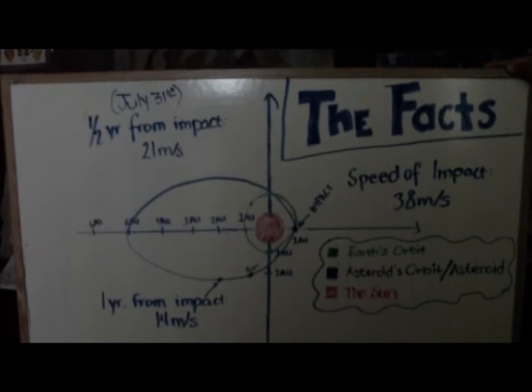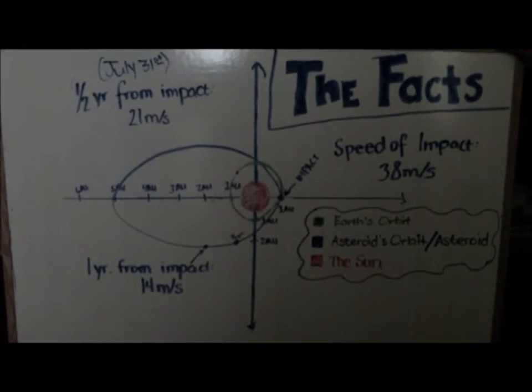This is a mock scenario in which an asteroid the size of the United States would hit Earth and create mass extinction. These are the facts from the PLP website.